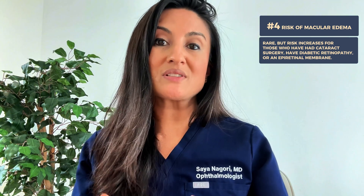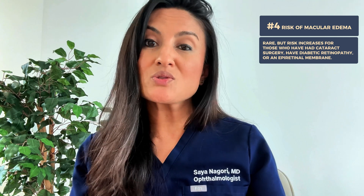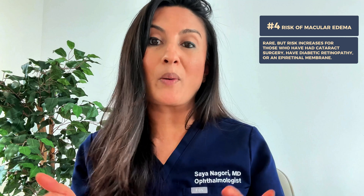One more rare risk of this eye drop is macular edema. The risk is higher in patients who have had cataract surgery and have an artificial lens in the eye, patients with diabetic retinopathy, and patients with an epiretinal membrane. Overall, however, getting macular edema from Latanoprost is not very common.